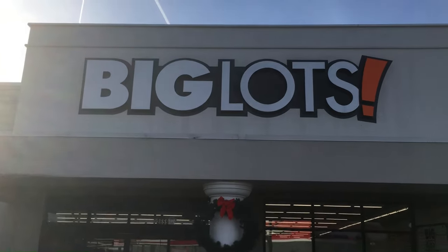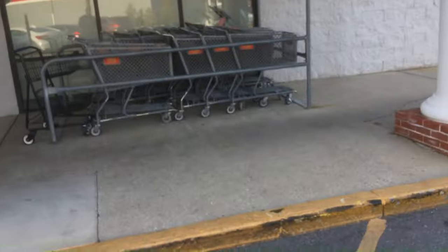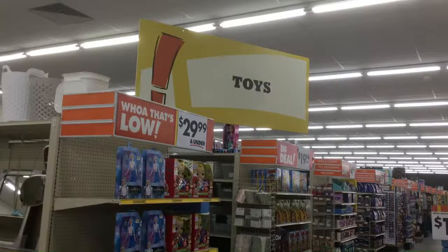Hey, welcome back to Blar. We're doing a toy hunt at Big Lots today, see what they got in stock. Prices here, not so great, but they have some cool stuff — I was a little surprised.